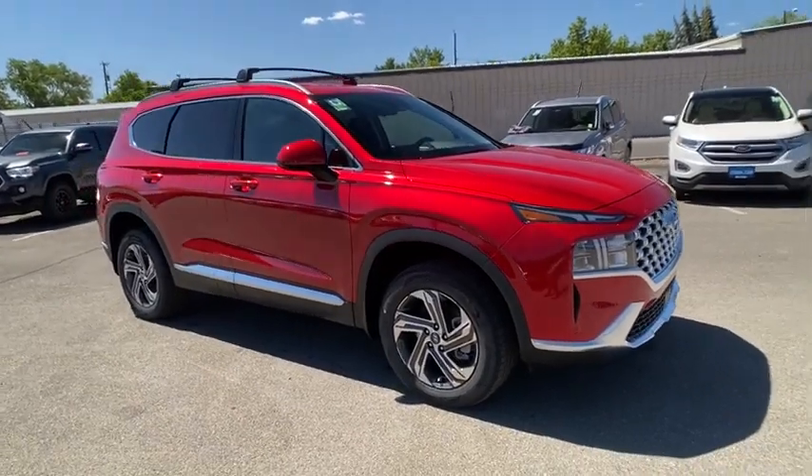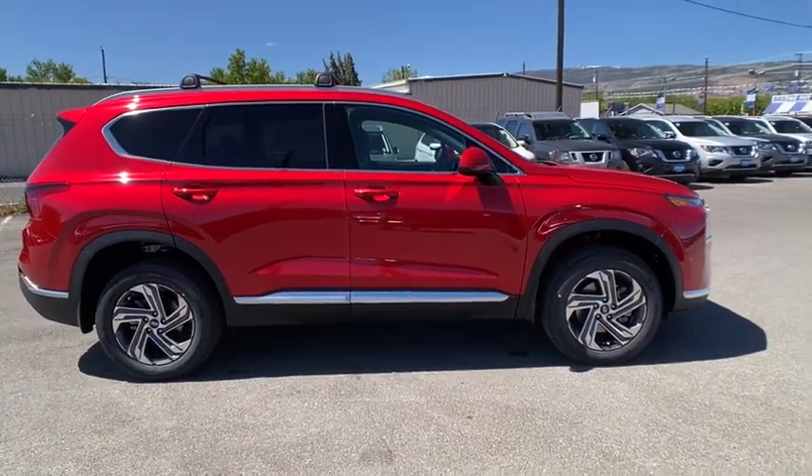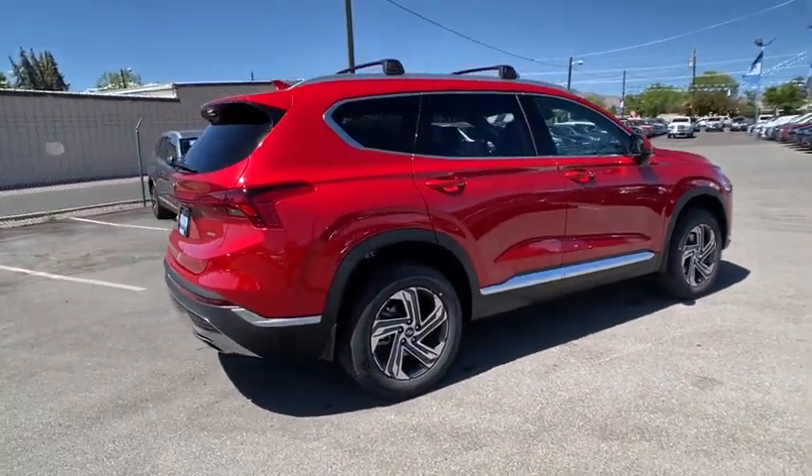Make a great choice today with the 2022 Hyundai Santa Fe. Style, quality, performance, value — need we say more?